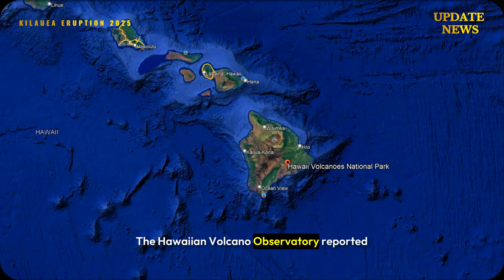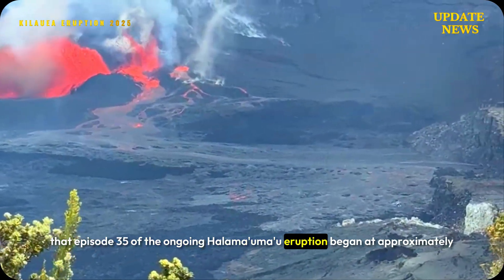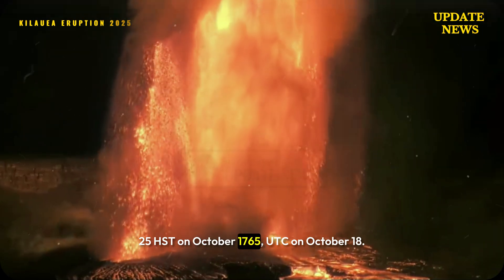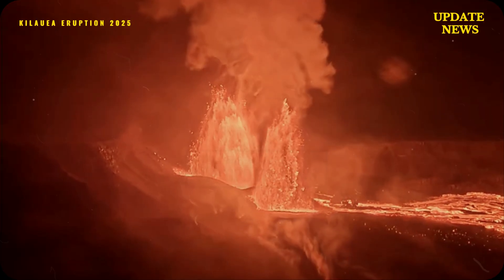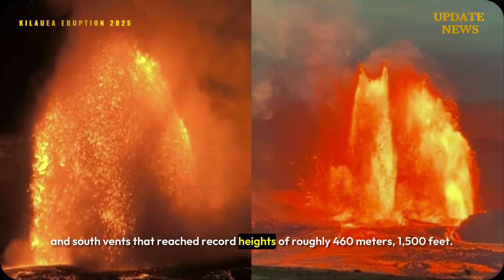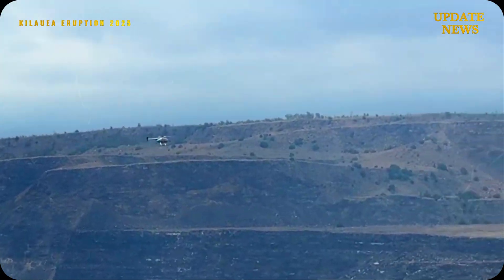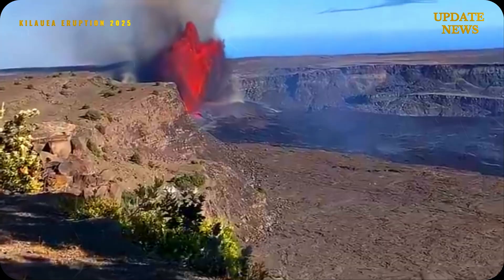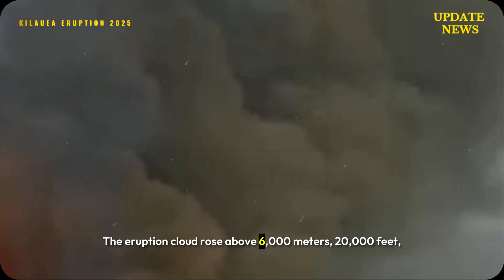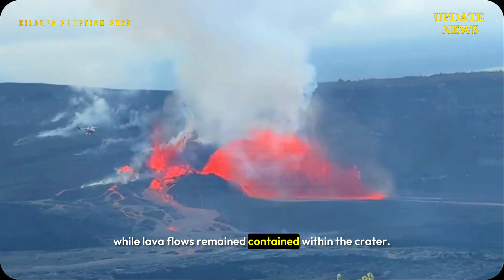The Hawaiian Volcano Observatory reported that episode 35 of the ongoing Halemaʻumaʻu eruption began at approximately 2:25 HST on October 18 UTC, producing simultaneous fountains from the north and south vents that reached record heights of roughly 460 meters (1,500 feet). The eruption cloud rose above 6,000 meters (20,000 feet), while lava flows remained contained within the crater.